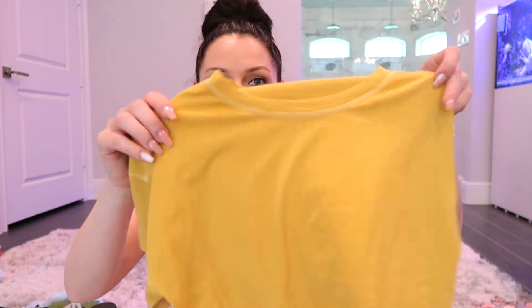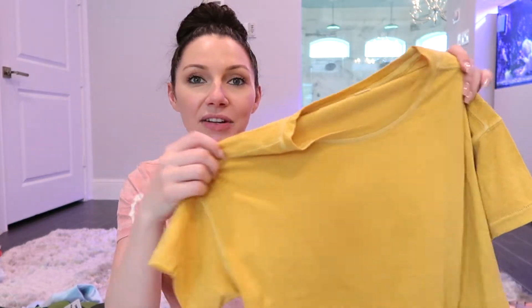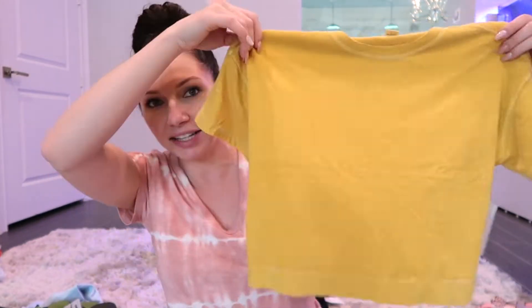I also found her this really cute mustard yellow top. She loves this mustard yellow color — if you've seen a picture of her on my Instagram, her hair is like a red-orange, and that yellow color looks so gorgeous against it. So I got her the white, the camo, and the mustard yellow.